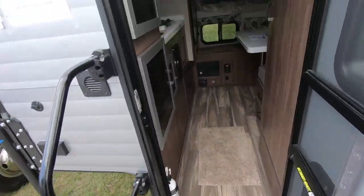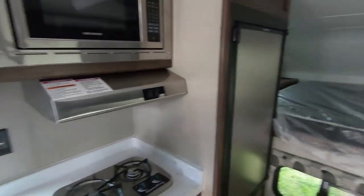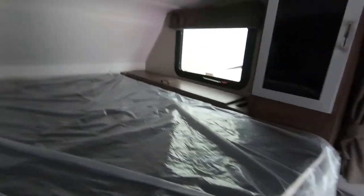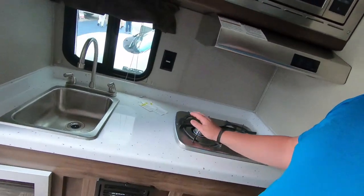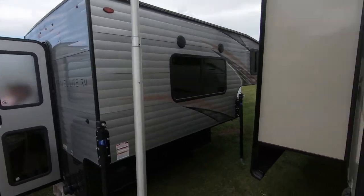A little truck camper — I had one at one point. Took it out hiking in the mountains in Georgia and had a blast, but it was a little crammed with three dogs and my wife. But this one's got a heck of a lot more than mine had — it's even got burners, a little fridge, and it's even got a toilet — a little half bath. This thing is cool but I think I need a lot more space than it has to offer.